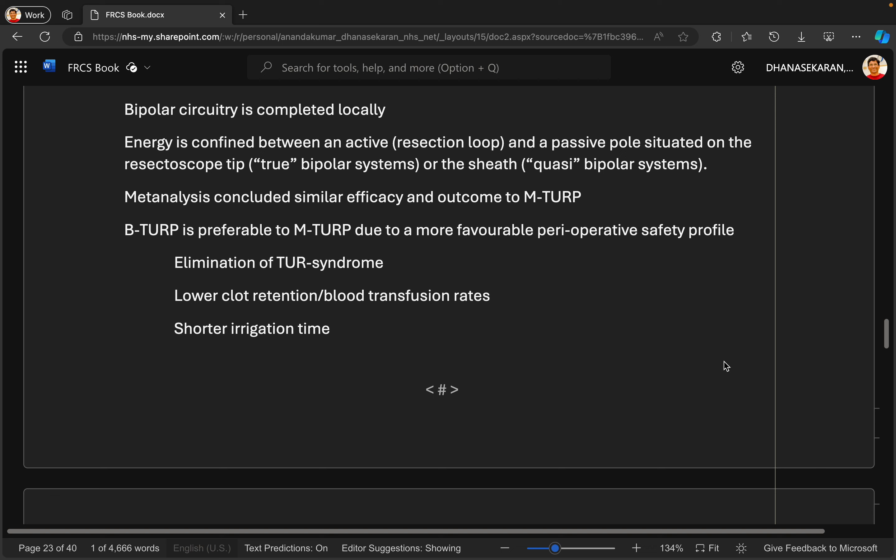Bipolar diathermy works by not passing current through the patient. In TURP, there is an active pole — the resection loop — and a passive pole, which is usually the sheath. The loop is coated by a ceramic material, ensuring current flows from the active pole to the passive pole and back to the machine. This avoids any current through the patient. The advantage is that patients with a pacemaker experience no interference, as the circuit runs entirely through the machine.